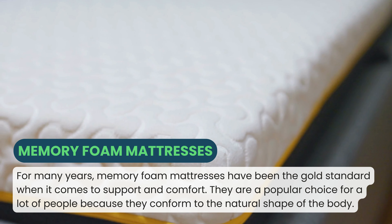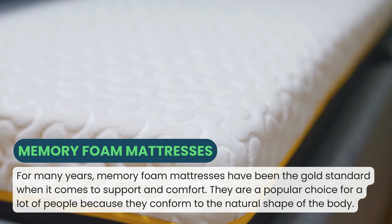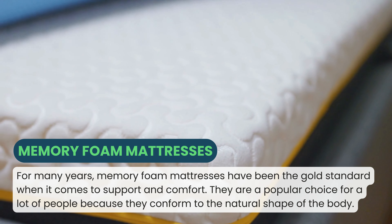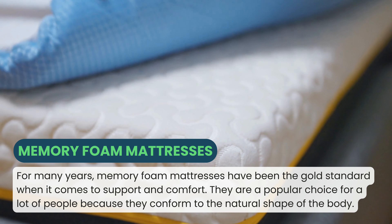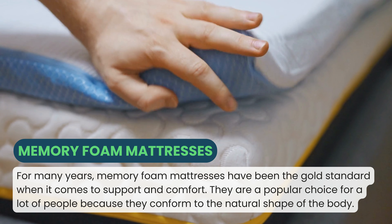Memory foam mattresses. For many years, memory foam mattresses have been the gold standard when it comes to support and comfort. They are a popular choice for a lot of people because they conform to the natural shape of the body.